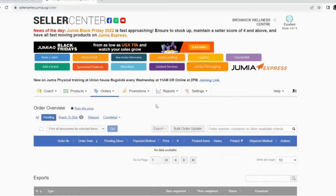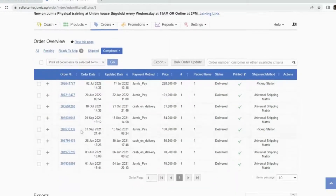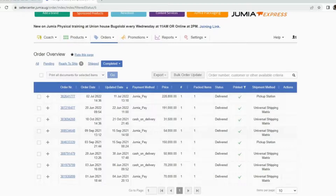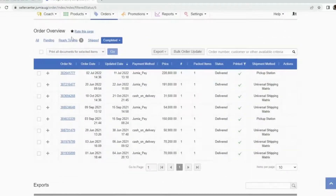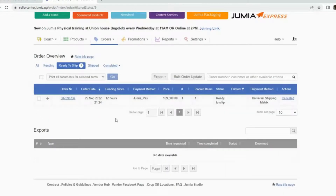Once you click Ready to Ship, the order says it is ready to be shipped. The next step is to carry your product and take it to the Jumia vendor point. Once all that is done and you take it to the Jumia vendor point, it will move to 'Shipped.' You can find all the details of your orders there — some of mine are already showing as delivered.